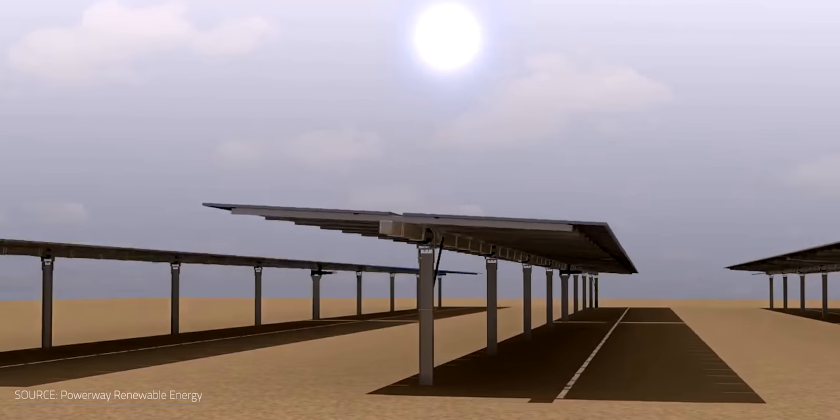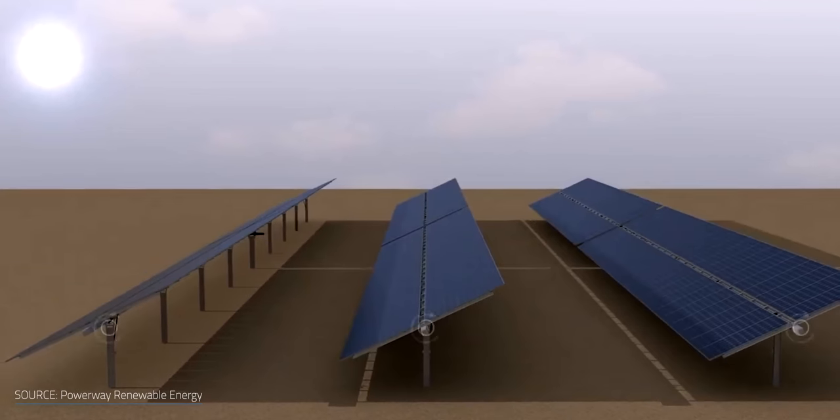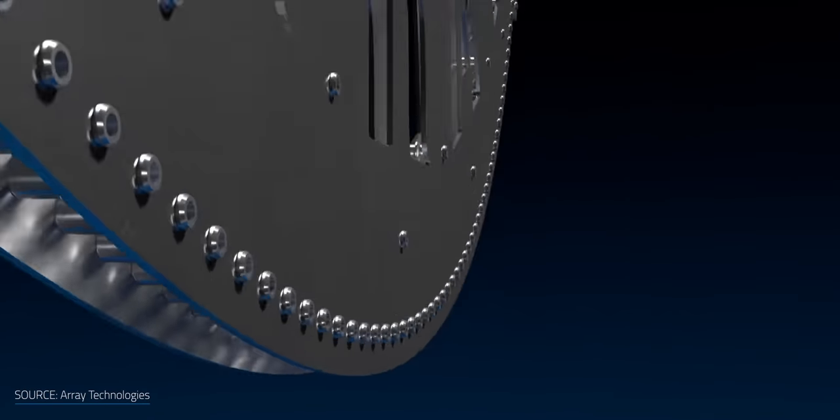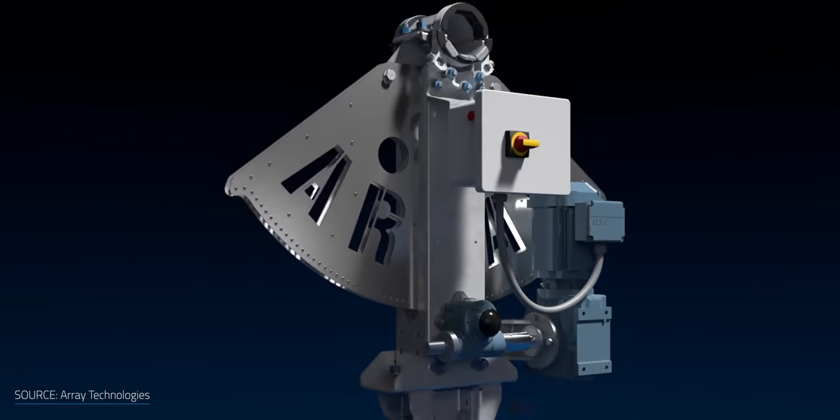The disadvantage to using photoelectric sensors is developing an algorithm that keeps the system from constantly chasing the sun and moving position. Each movement uses power and reduces the overall efficiency. The downside of using mechanical solar tracking systems is that they're more expensive and tend to have higher installation and maintenance costs. More moving parts make them more likely to break and shut the system down for hours or even days.